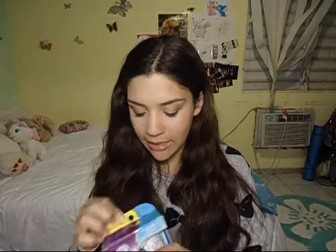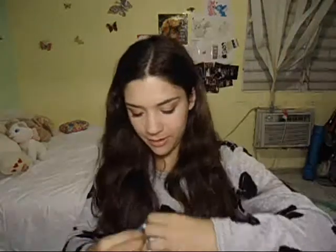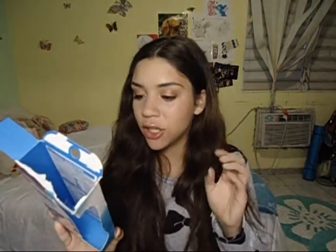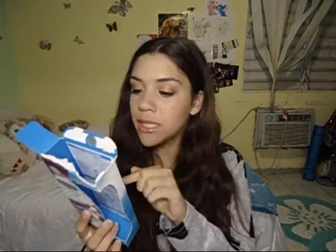I'm just going to open this thing. The packaging comes with the razor, one blade, and some batteries because you need triple-A batteries. It says it has five curved sensing blades, an adjustable comb for the trim part, and a skin guard. It says for easy even trimming and hydrated smooth skin in just one razor. Super interesting!